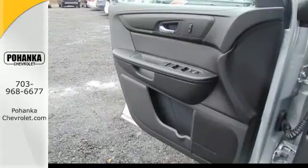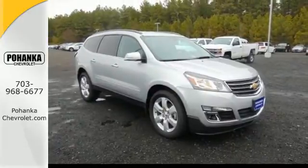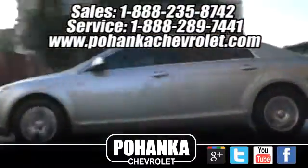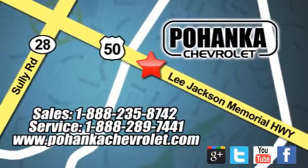Every day is a new adventure and this Traverse is ready to pack up and go. Make it yours today. Ohanga Chevrolet is a great place to buy a car. We're conveniently located at 13915 Lee Jackson Memorial Highway, Route 50, in Chantilly.